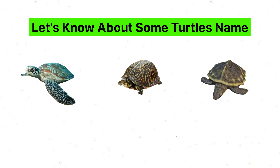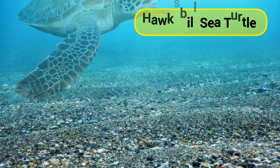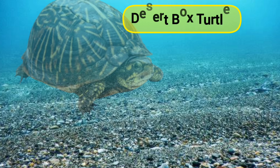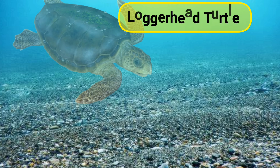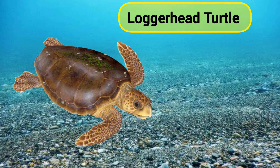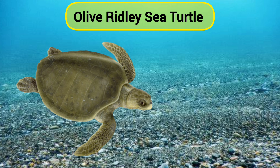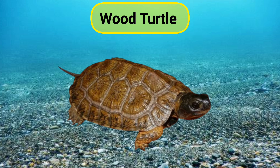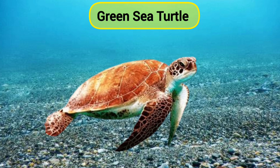Let's learn about some turtle names. Leatherback sea turtle. Hawksbill sea turtle. Desert box turtle. Loggerhead turtle. Olive ridley sea turtle. Wood turtle. Green sea turtle.